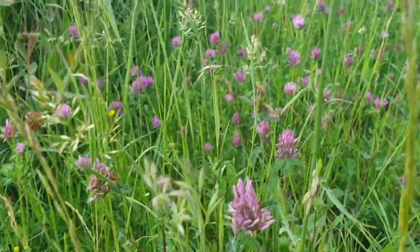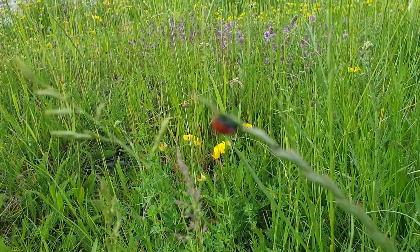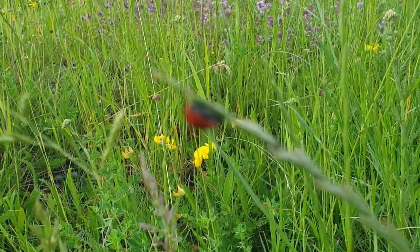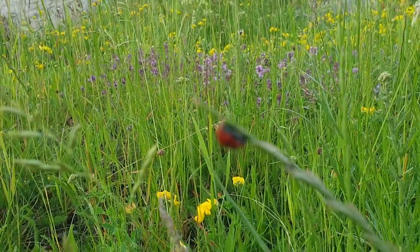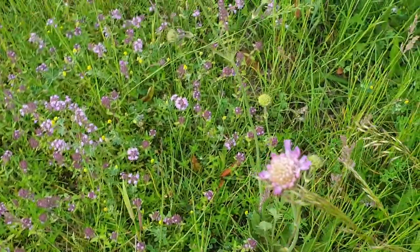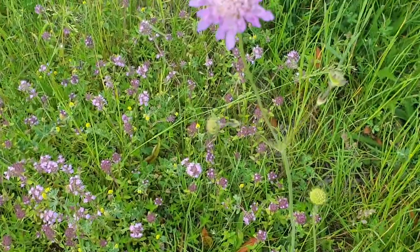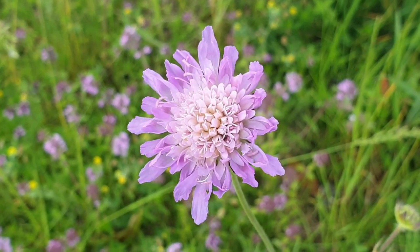There was a butterfly — all gone now. I did find a little friend though. And a different purple flower I've not shown you before. Look at that beauty.